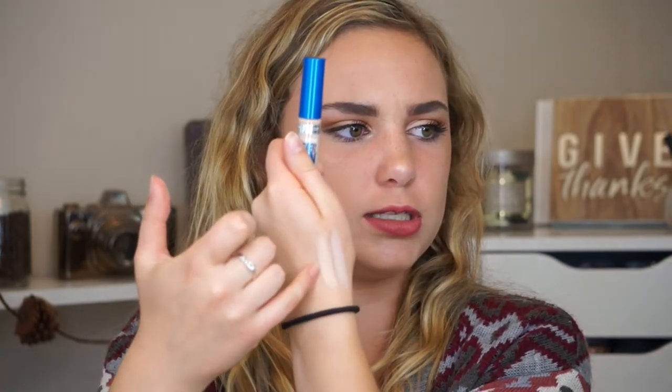The last concealer is the Maybelline Superstay Better Skin Concealer. This is the only one from Maybelline I don't have a strong opinion on — it's just a good concealer. I have shade 10 Ivory. Comparing swatches, the Fit Me is kind of gray-toned while the Better Skin has slightly more coverage. I do like it for under my eyes, but I just gravitate toward my other ones more. If you've been eyeing it up, I think you would like it.